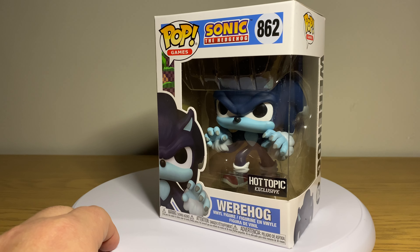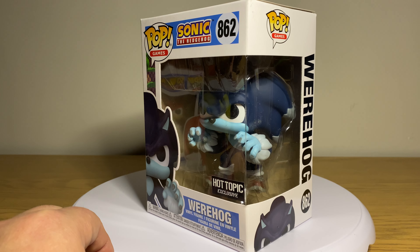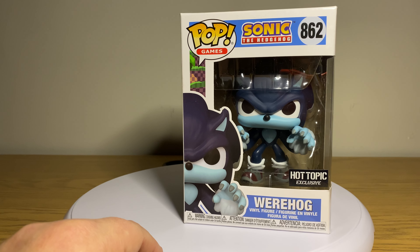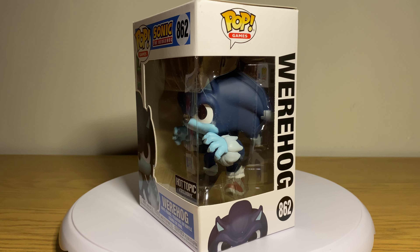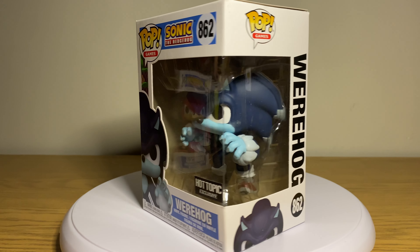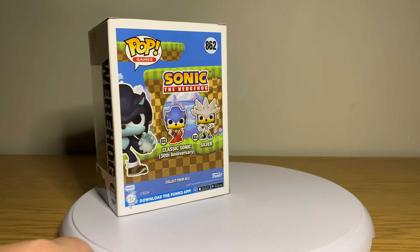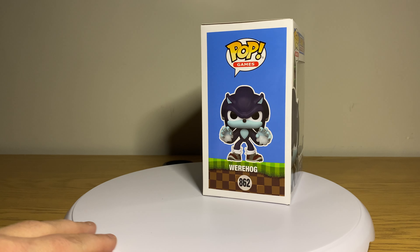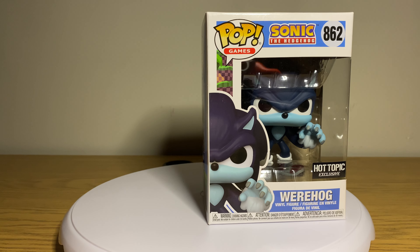I haven't taken the Werehog out of the box. I love the frosted tips — everything about it is just very fun, kind of menacing looking but still fun. Looking at the box, you can see it's part of the line alongside the 30th anniversary Classic Sonic and Silver. There is the Werehog pop.